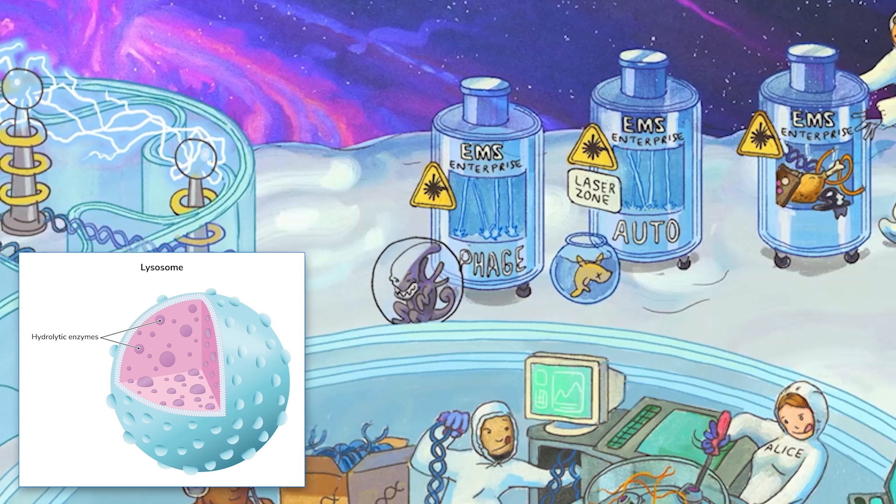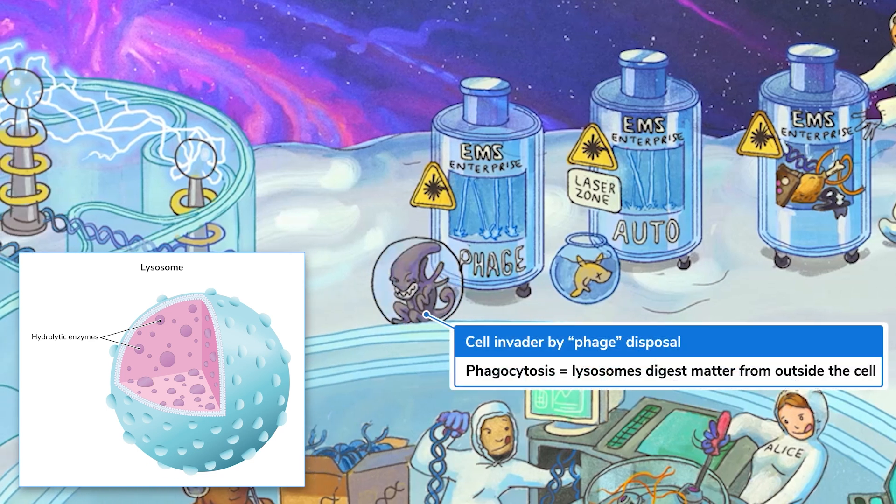Lysosomes also metabolize material from the environment, like pathogens, cellular debris, etc., in a process called phagocytosis. What's this guy smiling about? He's about to get obliterated by these hydrolytic water lasers.